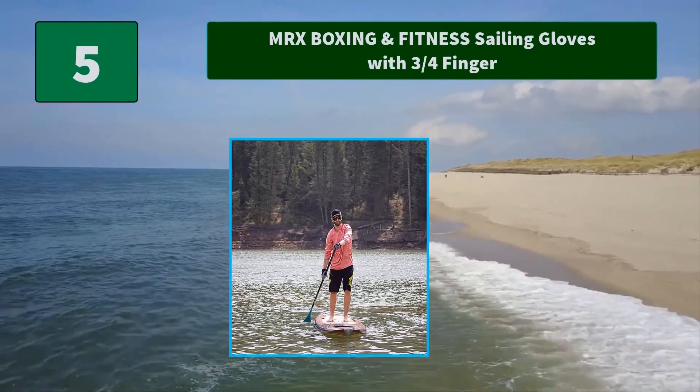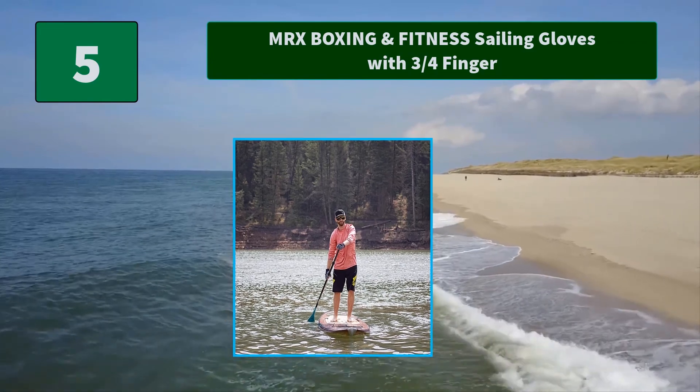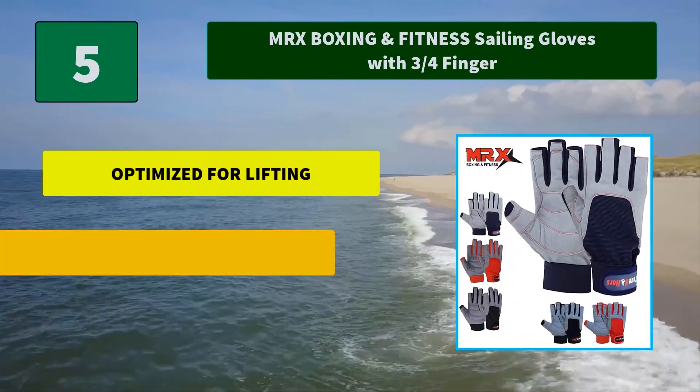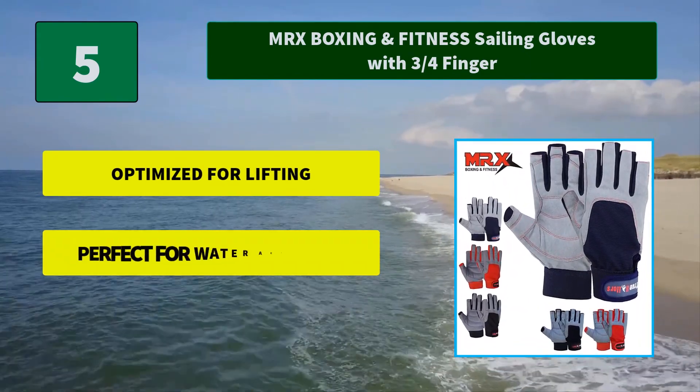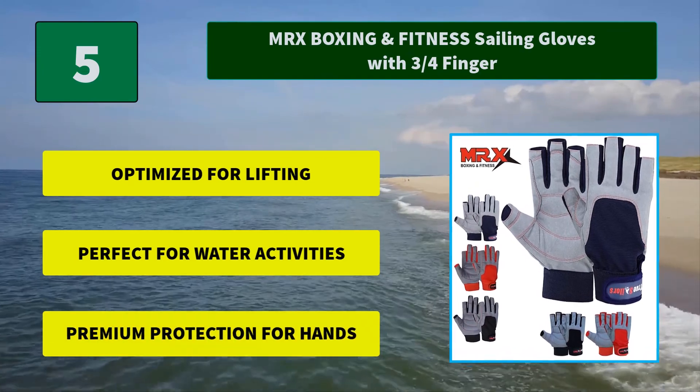Number five: MRX Boxing and Fitness Sailing Gloves with three-quarter fingers. They allow you to do the things you enjoy doing every day. These sailing gloves were created to protect your hands when rowing or paddling. Main features: optimized for lifting, perfect for water activities, premium protection for hands.